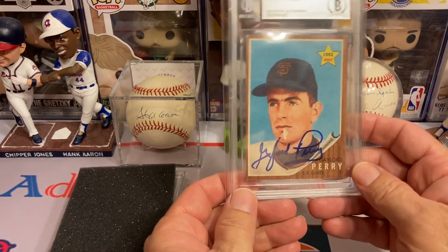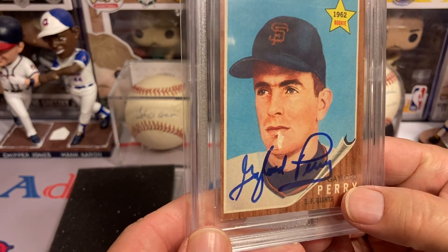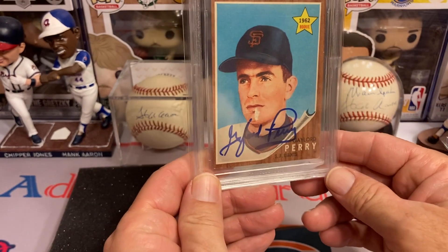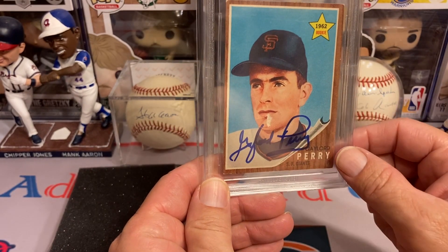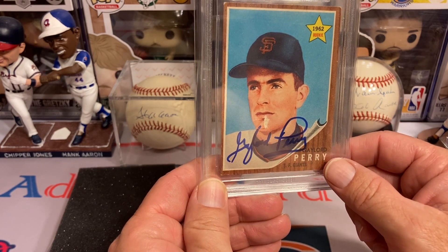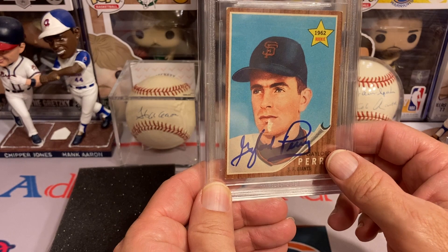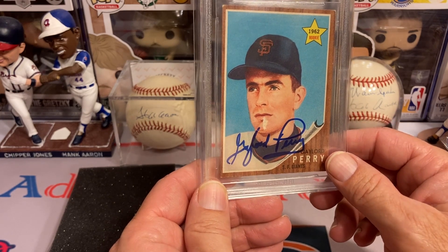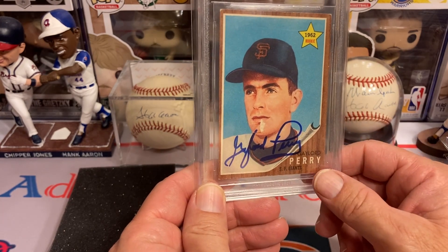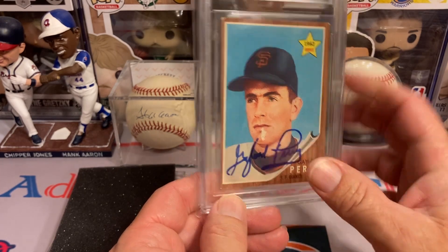The next one is Mr. Gaylord Perry — rest in peace. Unfortunately, the card was mint but something sticky got on it and it stuck to something and got torn. I wasn't happy about it, but I was always planning to find another one and send it back out to him — never got the chance before he passed away. I do have a reprint version in my collection as a token, but I got Mr. Gaylord Perry.